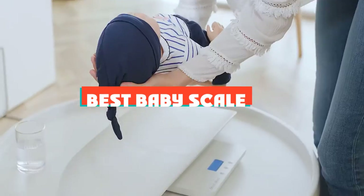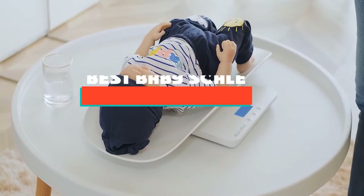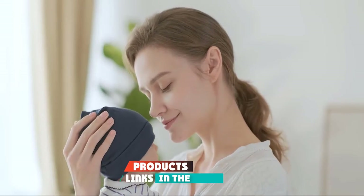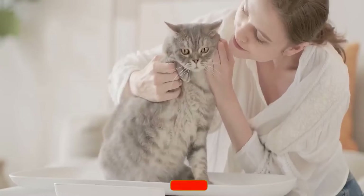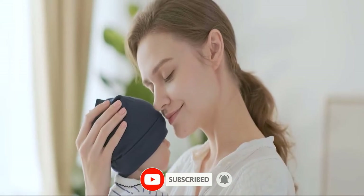If you're looking for the best baby scale, here's a list you must see. We made this list based on our personal preference and sorted it based on their features, prices, quality, durability, and reputation of the manufacturers and customer feedback. We've included options for every type of customer. So let's get started.